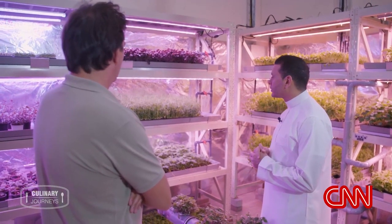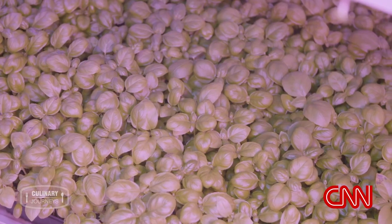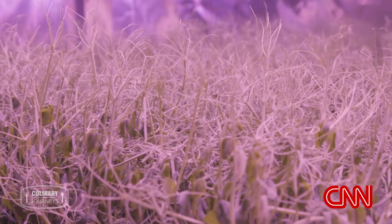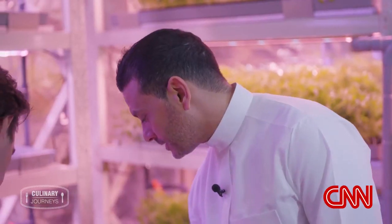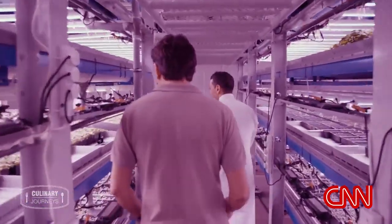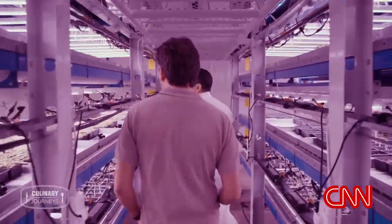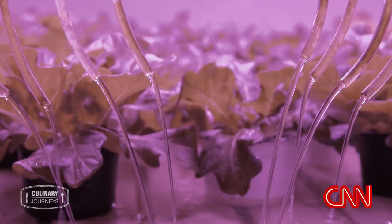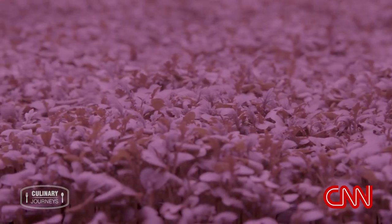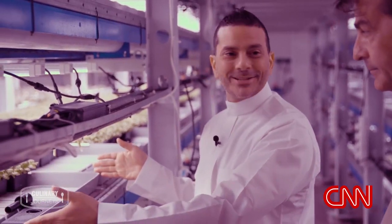We use special LEDs with a specific spectrum — each crop has its own light recipe. Here we've got some basils, some tendril pea shoots, some strawberries — baby strawberries. Each tray has its own irrigation valve, and for each specific crop you can cater exactly what you need. This is our new land; we replaced farms with these trays.